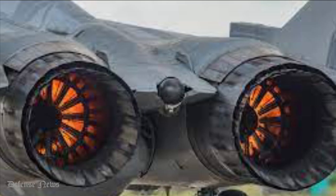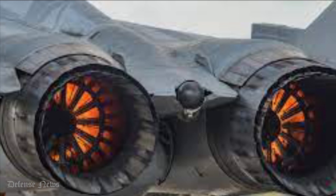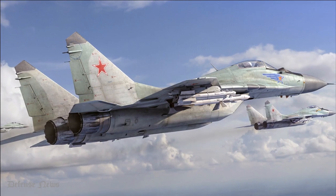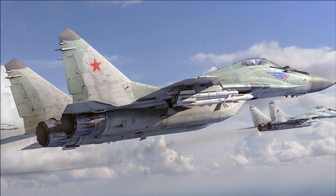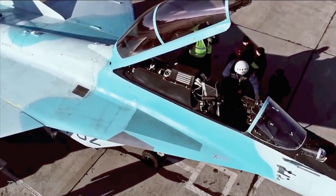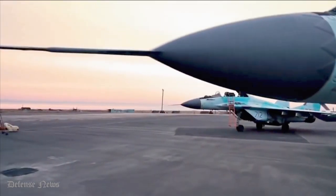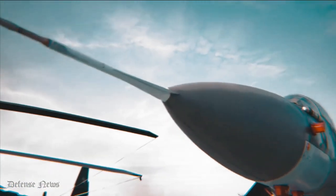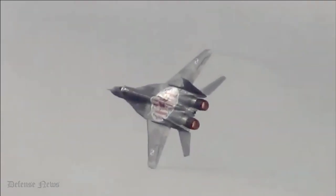The MiG-29 has two widely spaced Klimov RD-33 turbofan engines, each rated at 50.0 kilonewtons (11,200 lbf) dry and 81.3 kilonewtons (18,300 lbf) in afterburner. The space between the engines generates lift, thereby reducing effective wing loading and improving maneuverability.